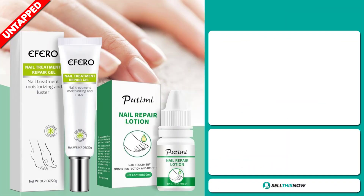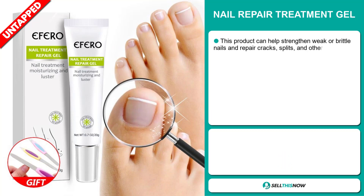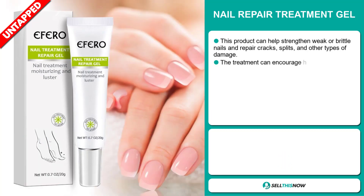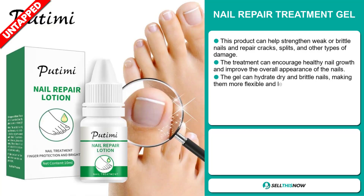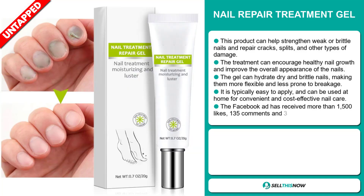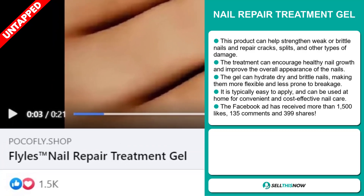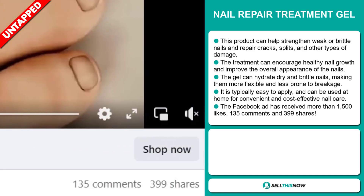Our next product is the Nail Repair Treatment Gel. This product can help strengthen weak or brittle nails and repair cracks, splits, and other types of damage. The treatment can encourage healthy nail growth and improve the overall appearance of the nails. The gel can hydrate dry and brittle nails, making them more flexible and less prone to breakage. It's typically easy to apply and can be used at home for convenient and cost-effective nail care. And finally, the Facebook ad has received more than 1,500 likes, 135 comments, and 399 shares.